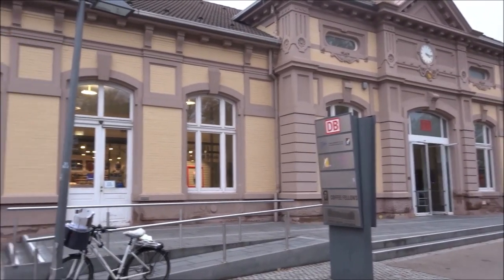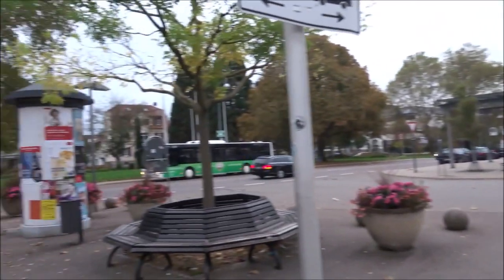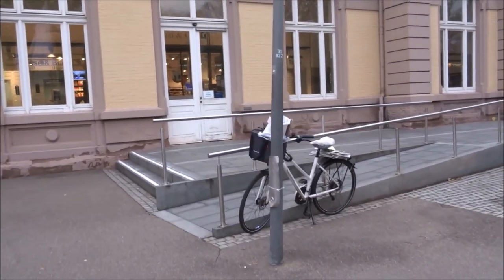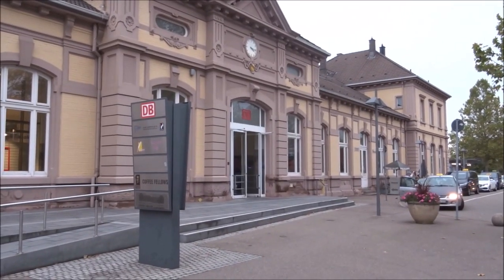Here I am at Baden-Baden station. The actual town of Baden-Baden is about seven kilometres that way. I could hop on a bus, but it's already four o'clock and I can't really be bothered, so I think I'm just going to carry on to Strasbourg via regular train. Thank you for watching, and please subscribe.